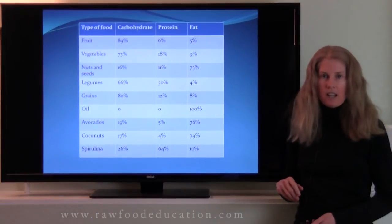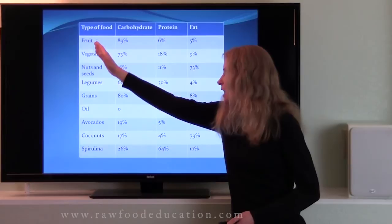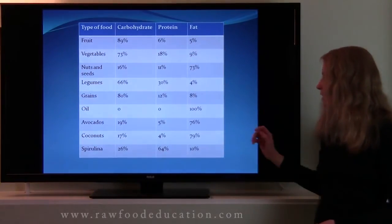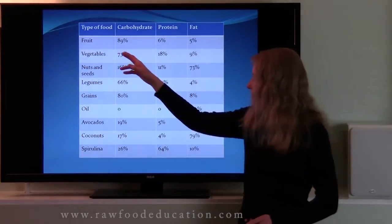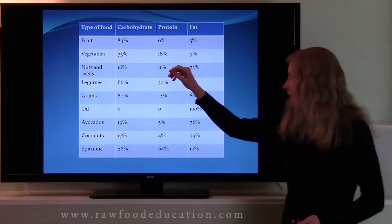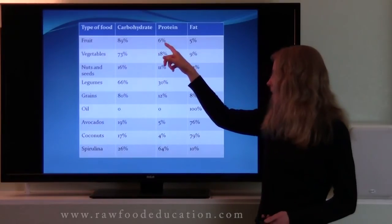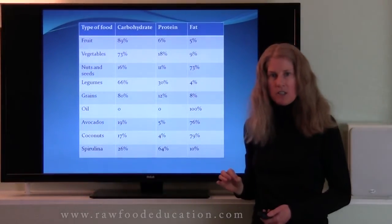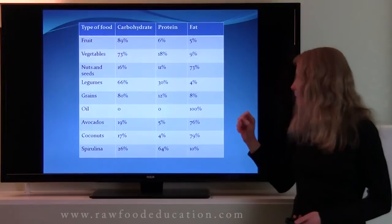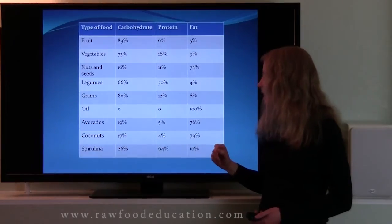Now if we're eating a plant-based diet, here are some of the things that we might be eating. I've got the type of food in one column, carbohydrate, protein, and fat in the other columns. Fruit is about 89% of calories from carbohydrate, 6% fat, and 5% protein. Some people are really surprised to see that fruit contains some protein, and it definitely does. Vegetables are 73% carbohydrate, 18% protein, and 9% fat. As you can see, vegetables overall have more protein than fruit.